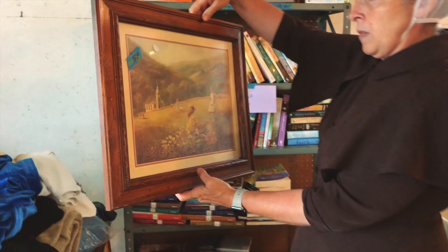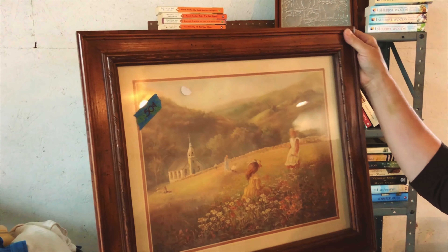Another great way to save money and reduce waste is to buy secondhand. Likewise, don't rule out framed artwork, as the art can almost always be removed. If you're into DIY, you may even want to repaint the frame.